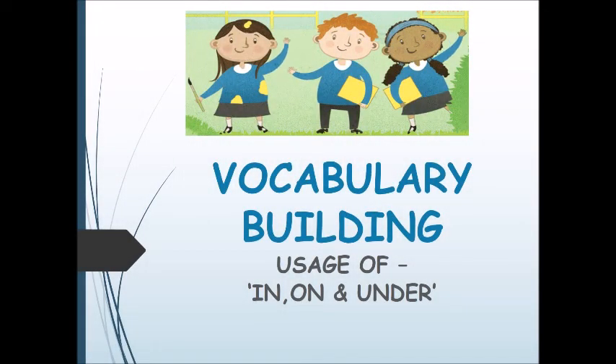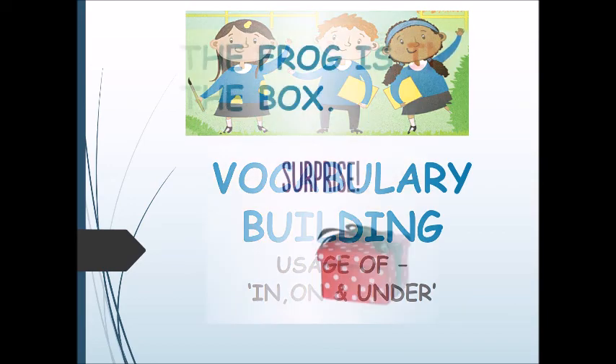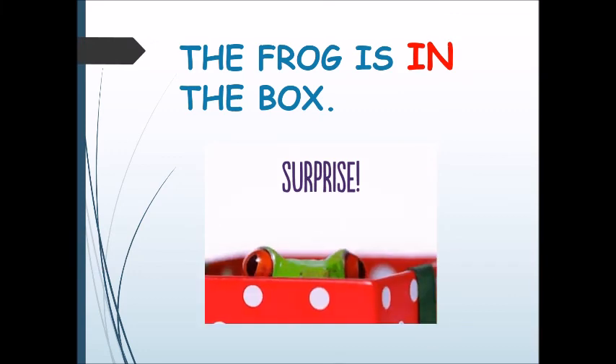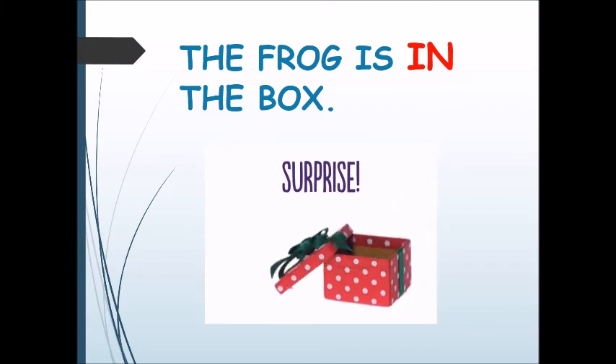Hello everyone! Today we are here with yet another video on vocabulary building. The topic of this video is usage of 'in', 'on', and 'under'. So here we go.